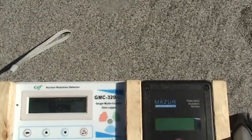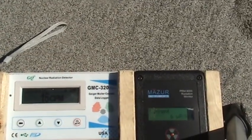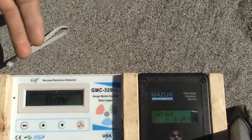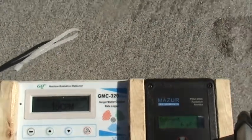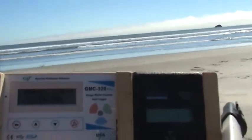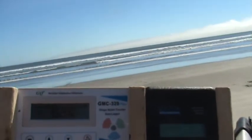Let's begin the test. The Geiger counters have been on for about 10 or 15 minutes. Currently we're seeing six micro-roentgens and 16 counts per minute. If you don't know what those numbers mean, you'll have to go to the link below in the description box to find out what those are all about.